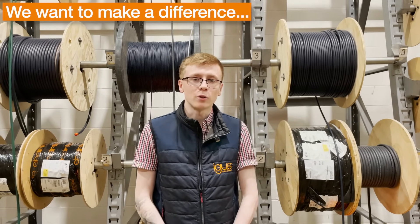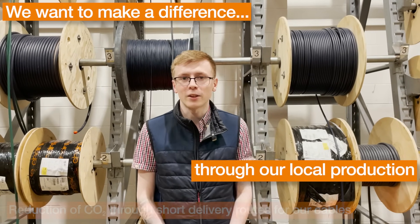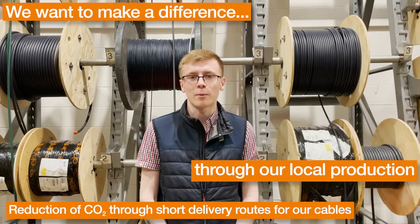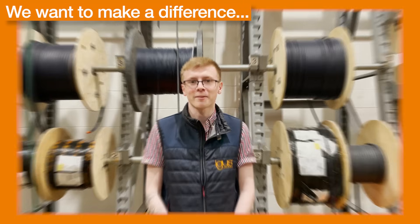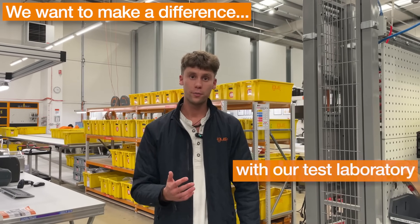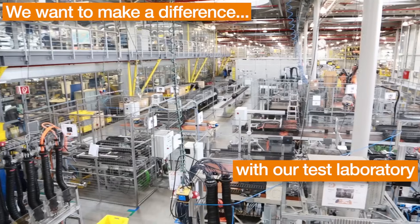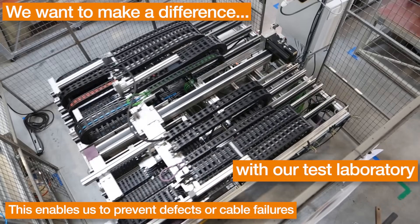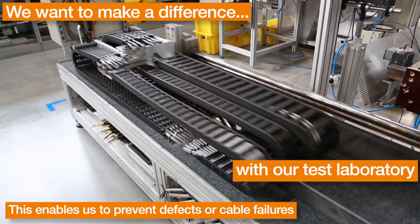We want to make a difference by using shorter transport routes to save on CO2, and thanks to our local supply chain, up to 70% of our chainflex cables can be offered on shorter transport routes. We also want to make a difference by always offering our customers the best solution possible, by pre-testing our chainflex cables in our test labs, as well as providing 100% pre-tested and harnessed ready cables.